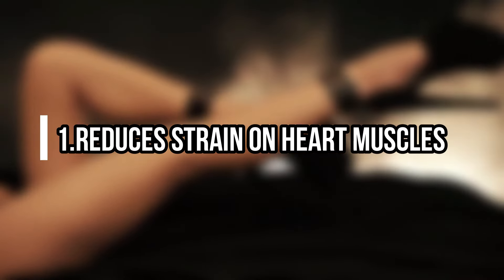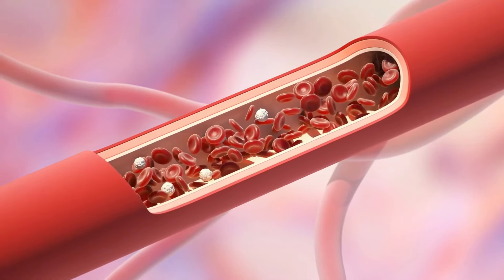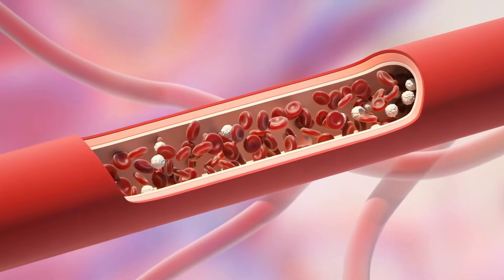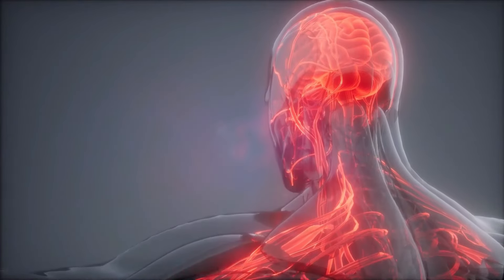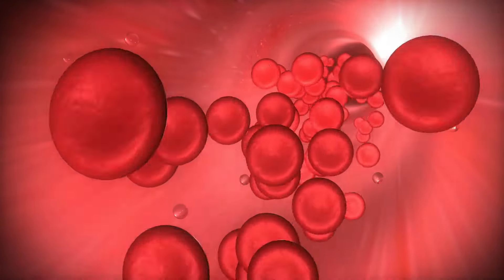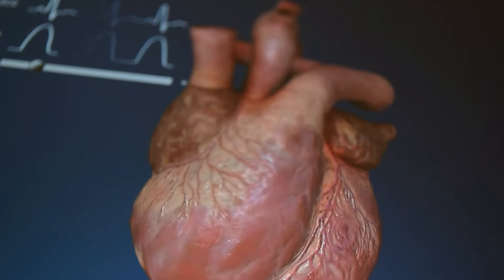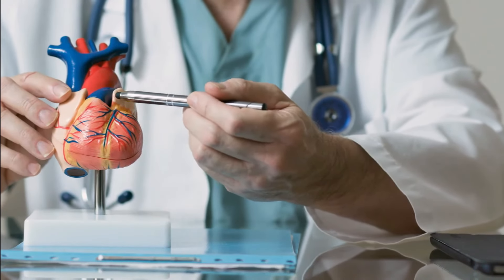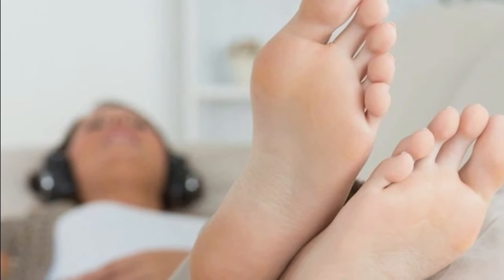Number one: reduces strain on heart muscles. Elevating your legs while sleeping, or incrementally throughout the day, helps pull older deoxygenated blood toward the heart, where the blood is cleaned and released back into the bloodstream. When blood is pulled toward the heart by means of elevated legs, this is less work for the heart — gravity does much of the work instead. Less workload for the heart means less strain and improved cardiovascular function, which is why science supports frequent leg elevation as one way to reduce strain on your heart and vascular system.